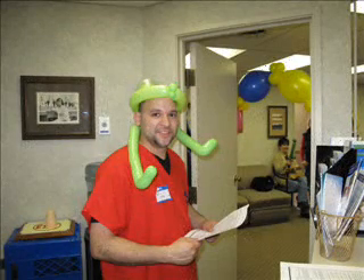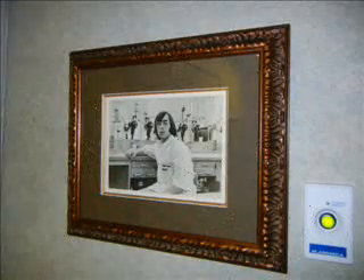I just have to throw a picture of this in there — this is my father in dental school. A little less hair, but he still loves dentistry just as much.